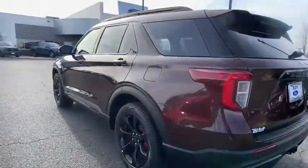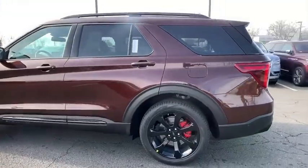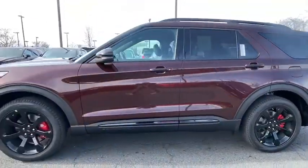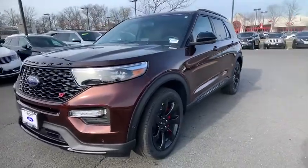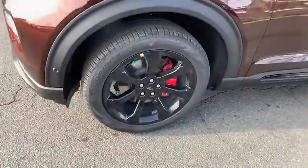Anti-lock braking system, steering wheel audio controls, stability control, leather-wrapped steering wheel, Bluetooth, power steering, adjustable steering wheel, floor mats, four-wheel drive, cruise control.